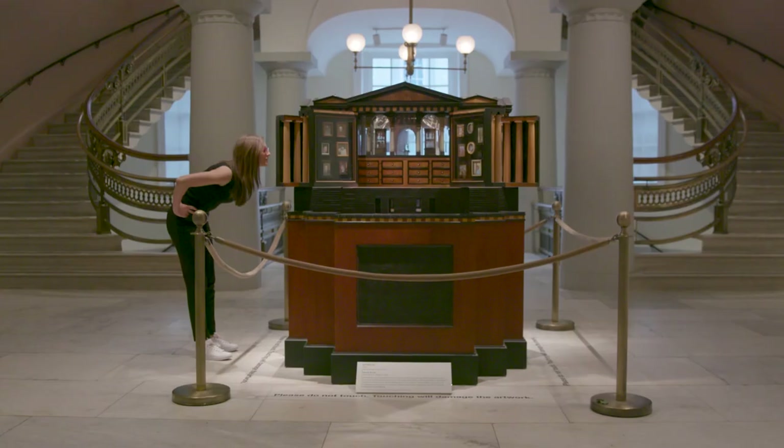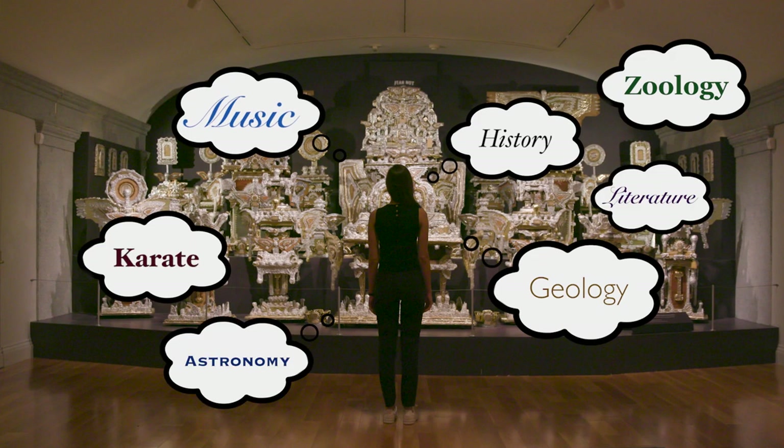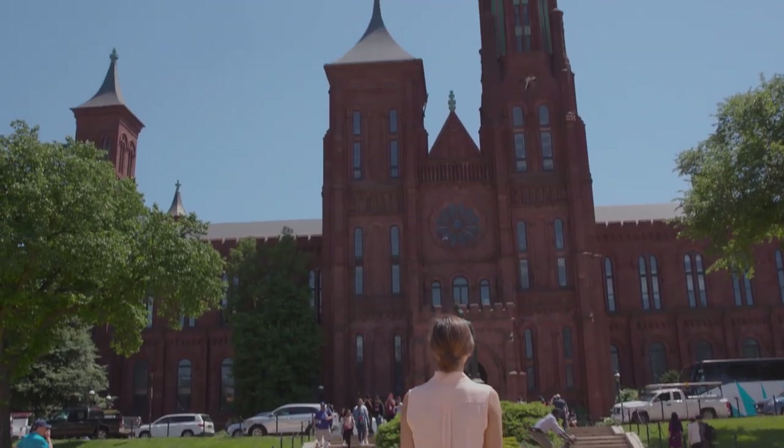Have you ever thought about the connection between art and... Well then, buckle up. Join me and your personal team of Smithsonian experts as we reframe American art.